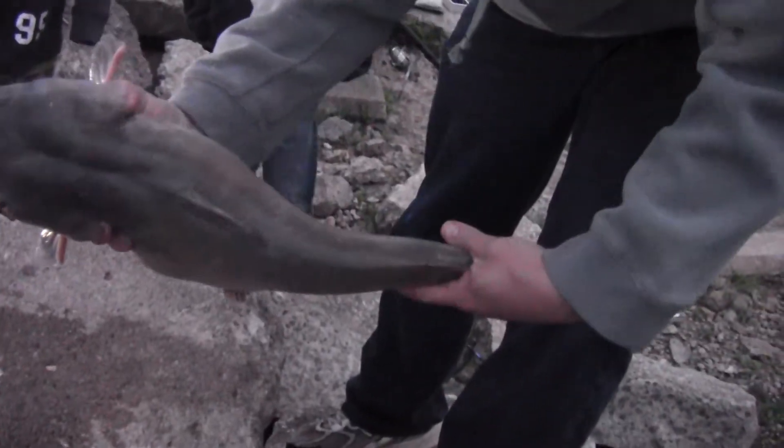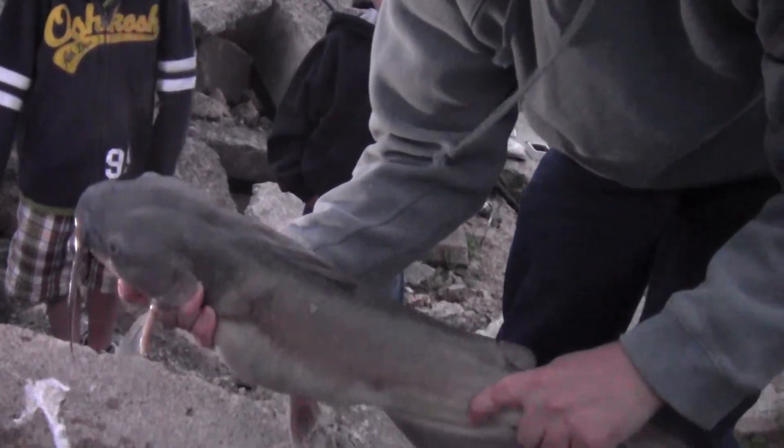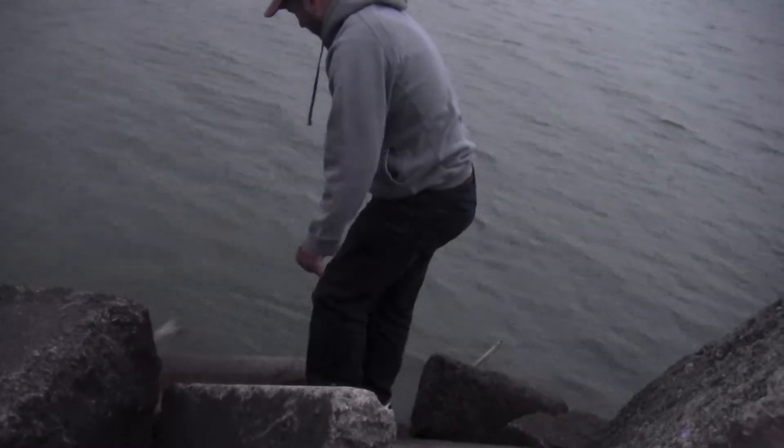Boy, that's a nice channel catfish — probably 22 or 23 inches long and probably five or six pounds. That's awesome. Alright, let's go back in. That's so funny. Back in there. That's awesome.